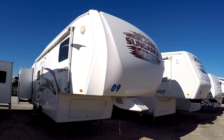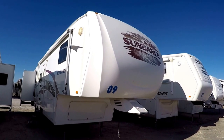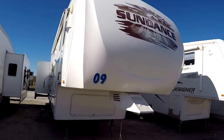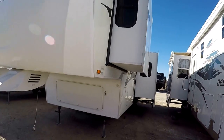This is Bill Dodge from Good Life RV in Webster City, Iowa. Today we're showcasing a 2009 Sundance 2998 RB fifth wheel. This particular one is a bunkhouse fifth wheel with three slide outs.